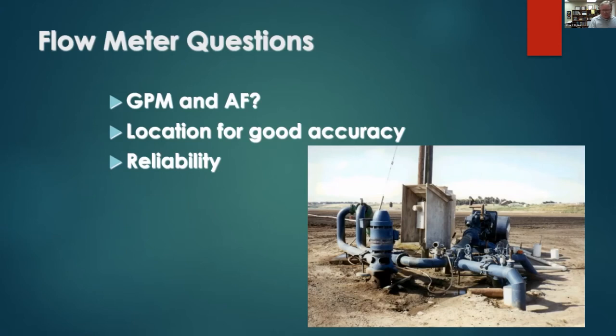We're spending a lot of time on flow measurement with growers. We're currently helping growers in the Monterey County area fulfill their SB 88 requirements — many were sent letters warning they'd be fined $500 per day if they didn't comply with the regulations.